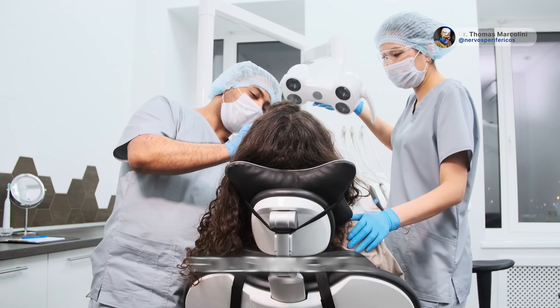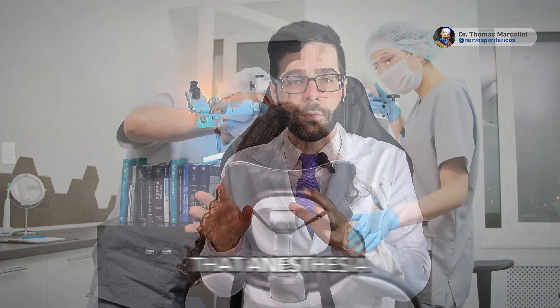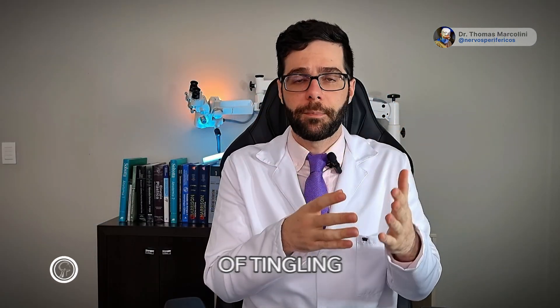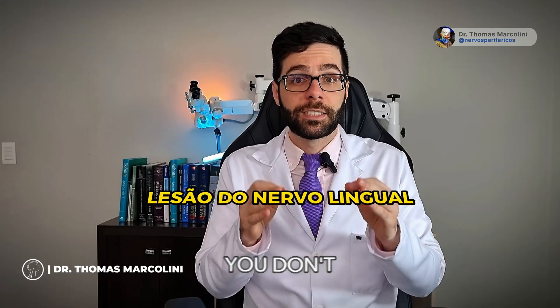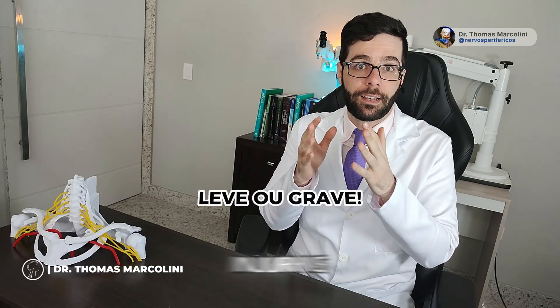Understand the following: you had a dental procedure, a third molar extraction. After the procedure, the anesthesia did not improve, and then symptoms of tingling and burning started up to 48 hours after the procedure. You don't need any tests to understand that you have suffered an injury to the lingual nerve. The main point is whether this injury is mild or severe.